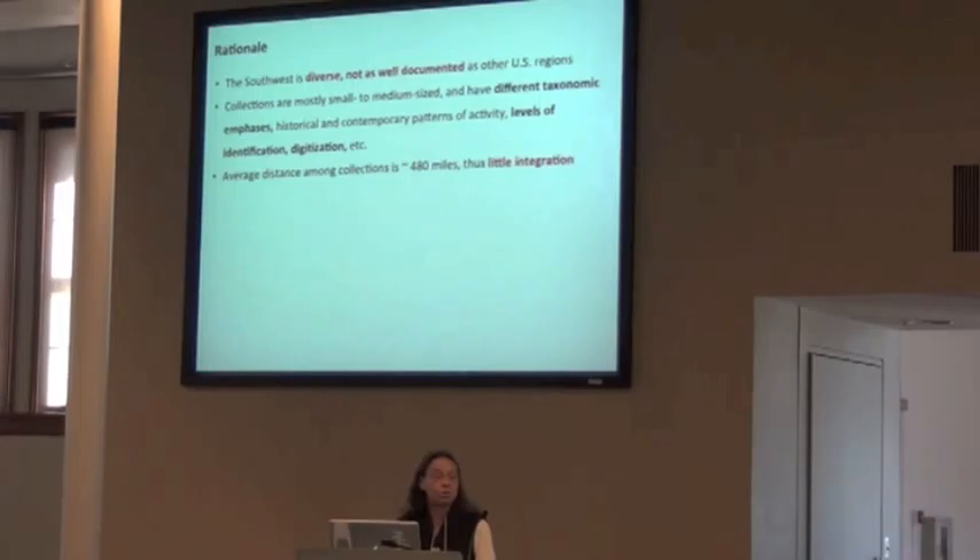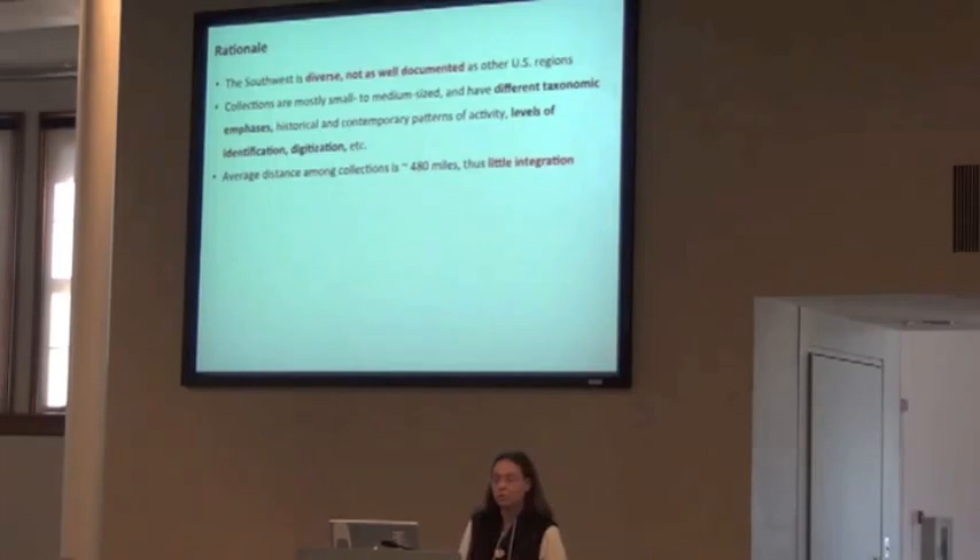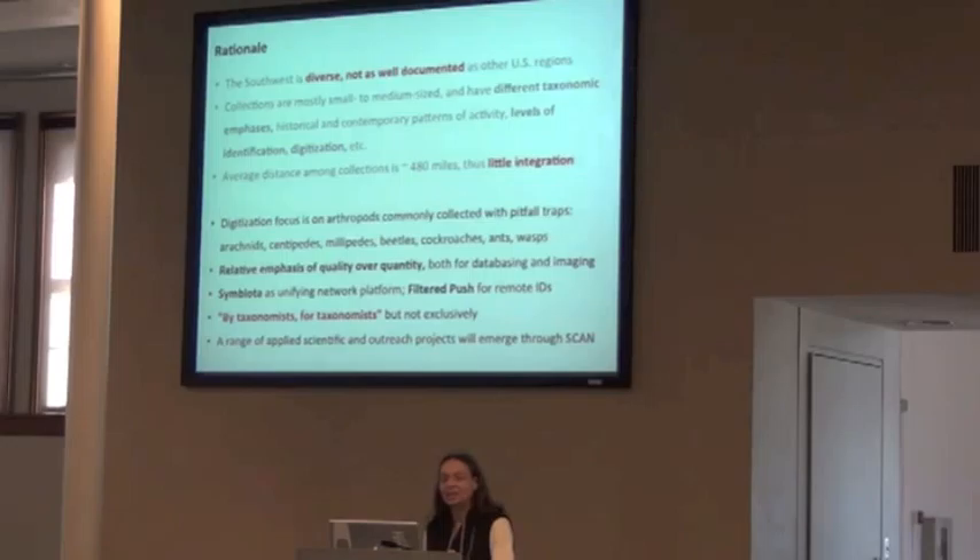The rationale for working on this is that the Southwest is a really diverse area because of its topography. We've got lots going on geographically, but it's not as well documented as other parts of the U.S. The collections that make up this group are small or medium-sized, with the possible exception of Texas A&M, which is a pretty big collection. They have different taxonomic emphases, different histories, whether they were supporting an ag school or an evolutionary and ecology school, different levels of identification and digitization. The average distance between us is about 400 miles, so there's not much integration, and it's not easy to visit all of us, so doing it online is a much more effective way.